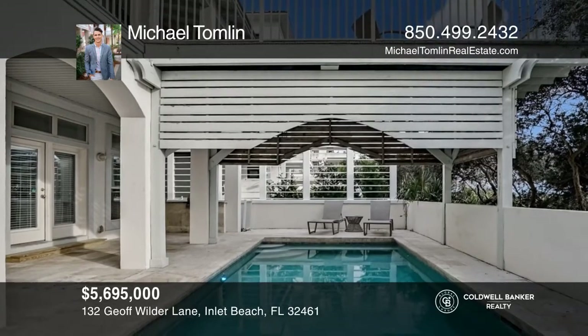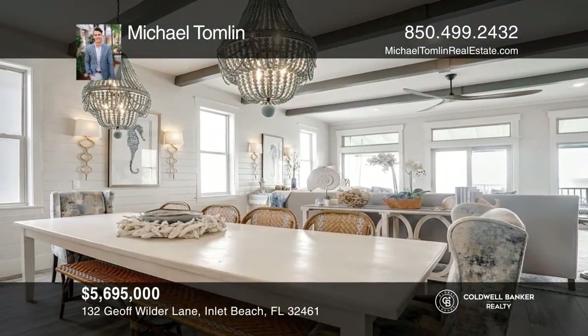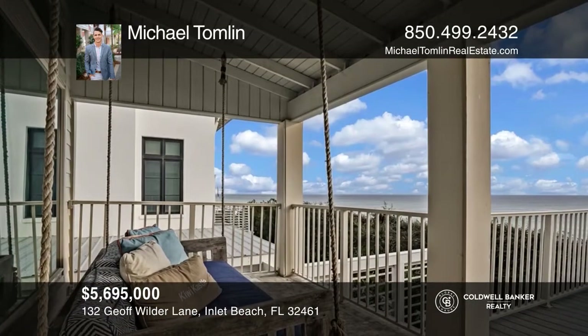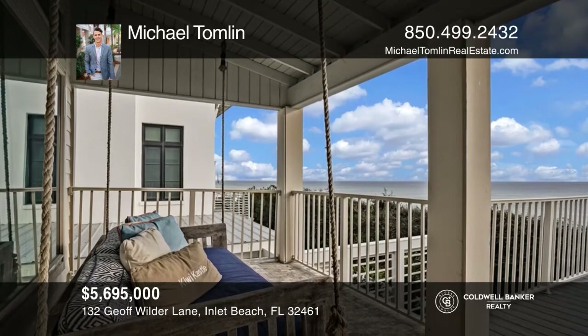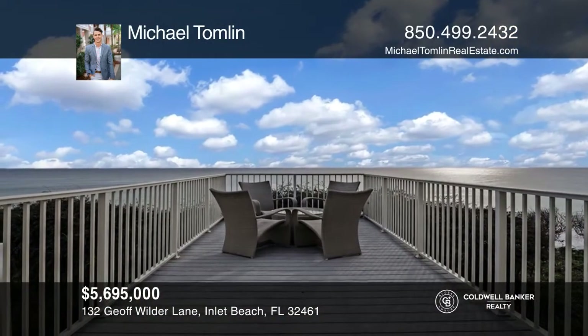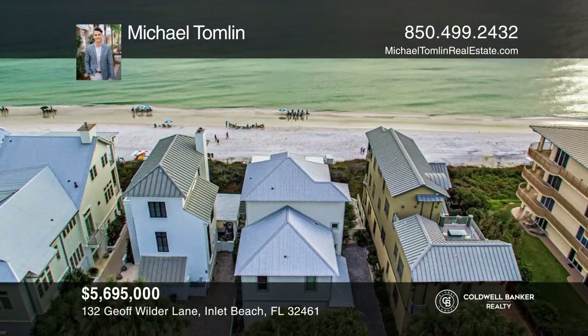The second floor has expansive living, dining, and kitchen area with stunning gulf views. The third floor is your own primary suite with a large balcony to catch the masterful sunrises and breathtaking sunsets. See how you can unwind in your new home by calling Michael Tomlin today.